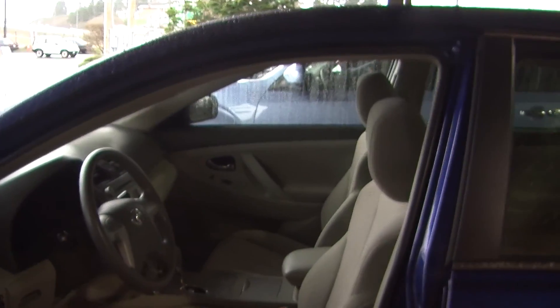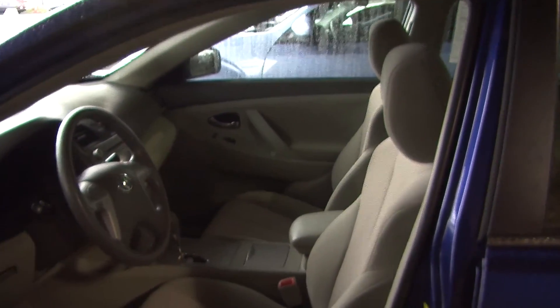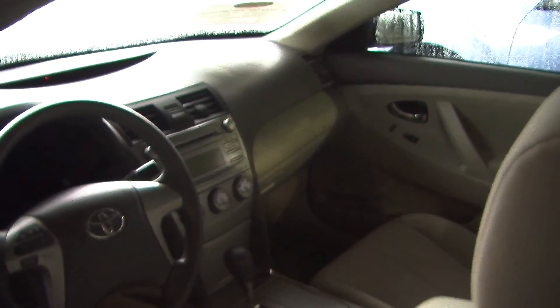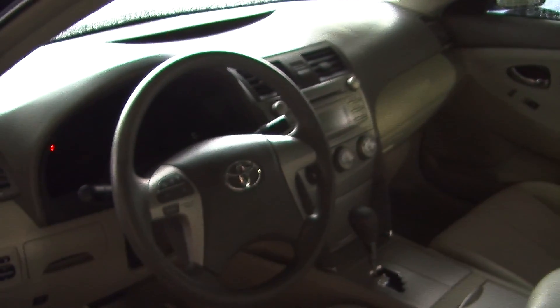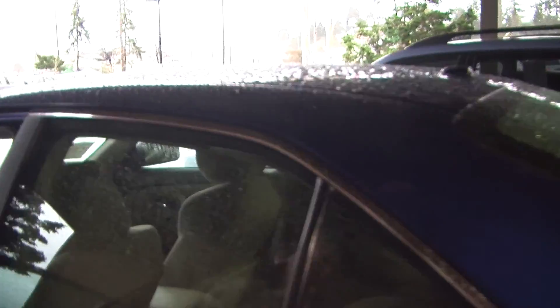On the inside, it has two-tone cloth seats, an automatic transmission, CD player with iPod integration and AM FM radio. Integrated in the steering wheel, it has stereo controls. There's cruise control underneath the steering wheel for convenience for the driver. It does come equipped with all the power options — windows, locks, mirrors and seats.